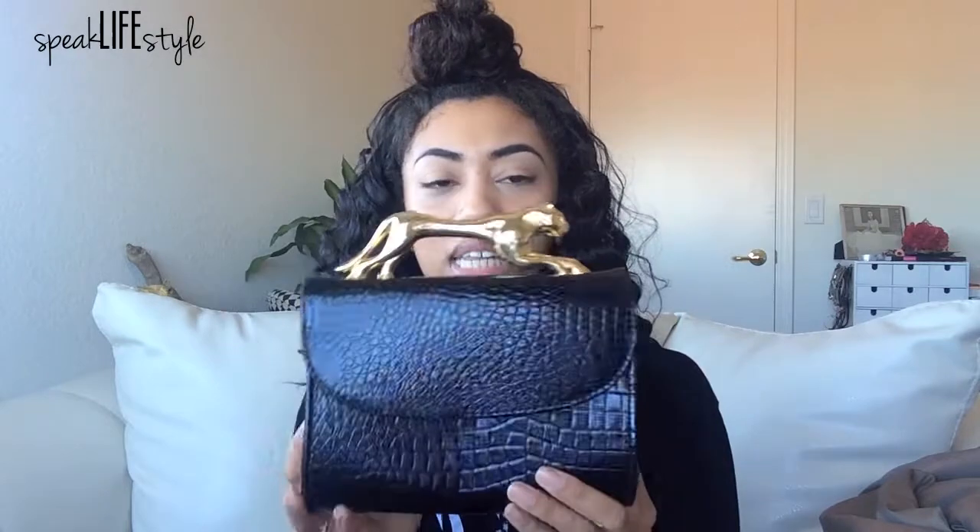Last but not least, I got this clutch. Isn't this so cute? I just love this jaguar — or cougar, or whatever it is — it is so fierce. I've never seen anything like this. It has this patent leather kind of snake design, but I may cover it in another fabric and do some DIY. I just thought this was so fierce. Stay tuned for the styling video, and I will see you guys soon. Bye!